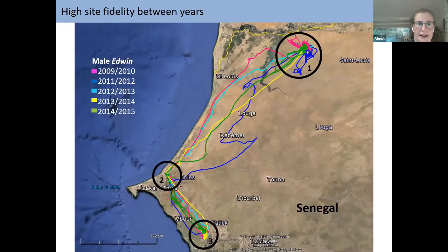Birds show very high site fidelity between years, using the same sites. The male Edwin, tracked over five consecutive winters, used his first area for about one month each winter, his second area for about one month, and then his final area for four months. That last area is as important as the breeding area for this bird — he spends the same amount of time there, which is really interesting to remember.